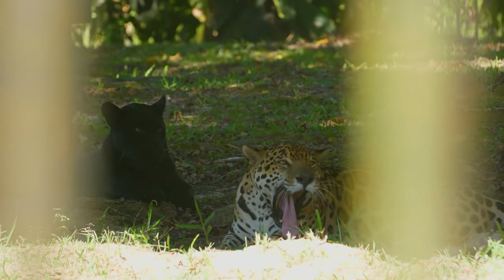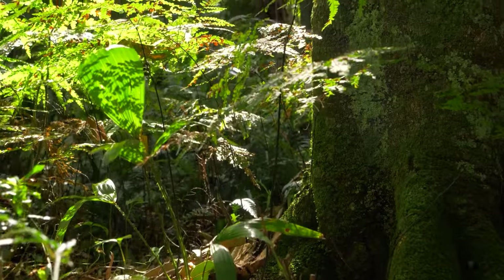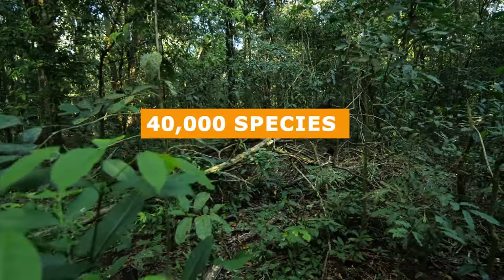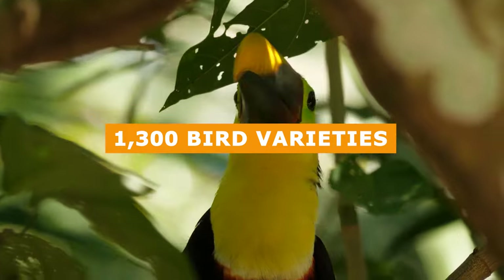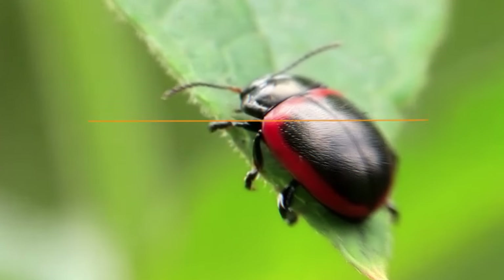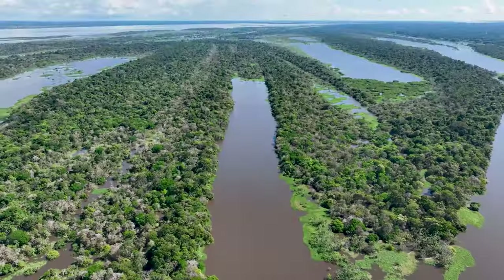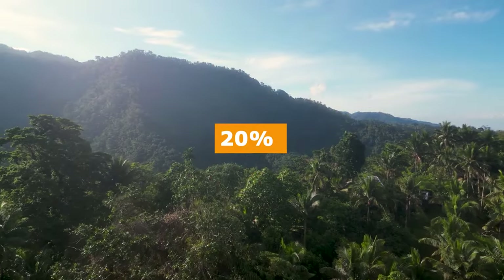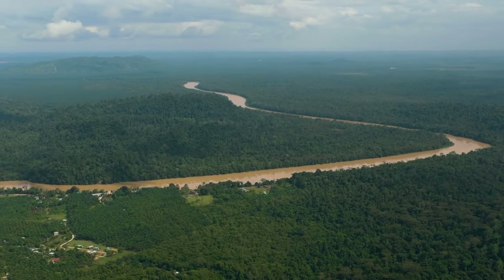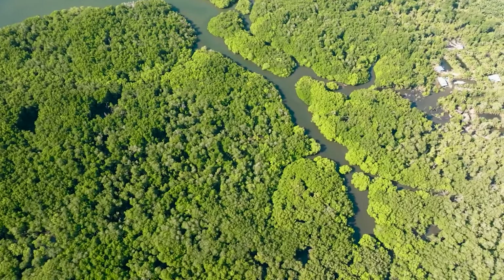The Amazon contains at least 10% of all the plant and animal species on Earth, including 40,000 species of plants, 400 animal species, 1,300 bird varieties, and millions of insects. Its significance goes beyond biodiversity – the Amazon plays a major role in sustaining life on Earth, circulating over 20% of the world's oxygen, and absorbing and storing a massive 100 billion tons of carbon dioxide, equivalent to 10 years of global emissions.